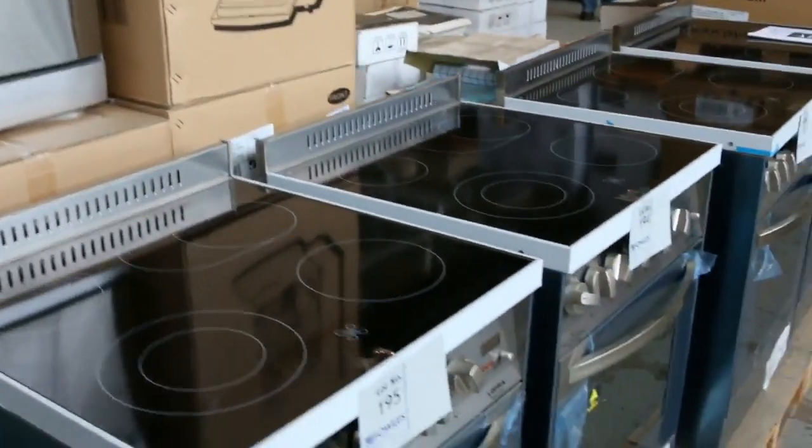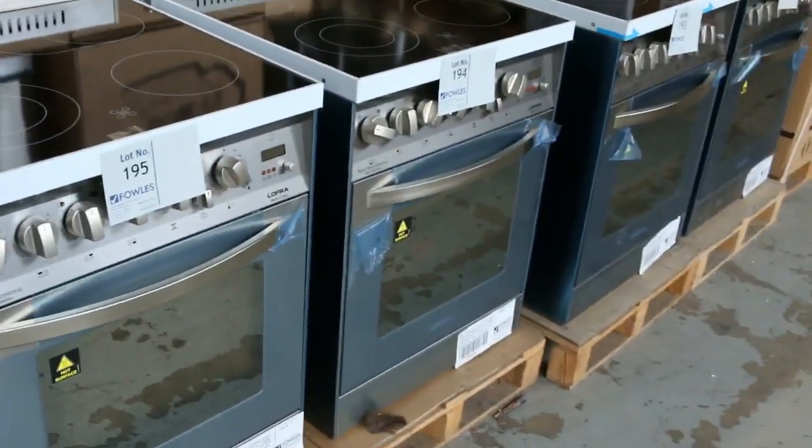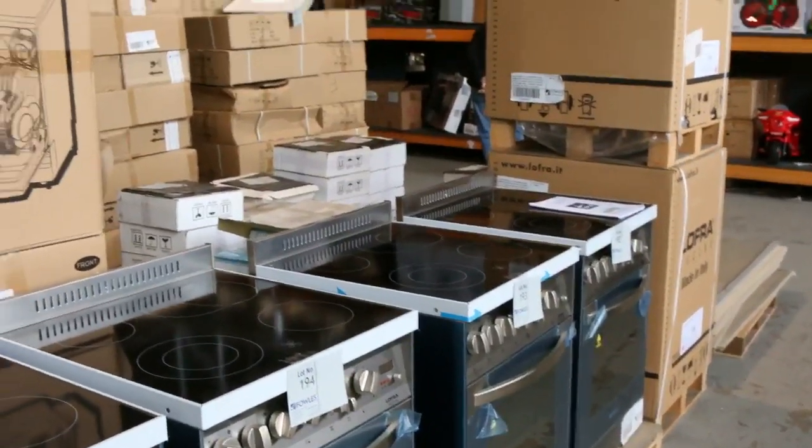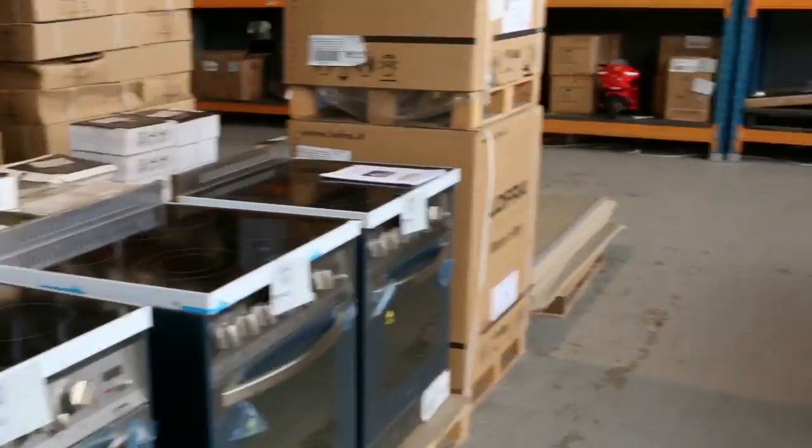I've got a little row of free-standing cookers there. These are six hundred mil Lofra, made in Italy — electric top, electric underneath with the rotisserie. All the bells and whistles, probably looking about twelve hundred dollars on those.